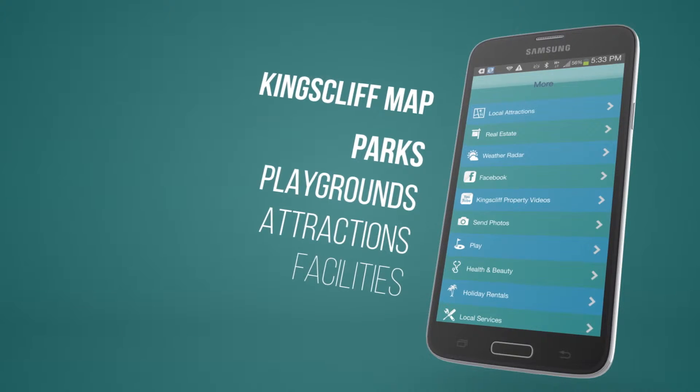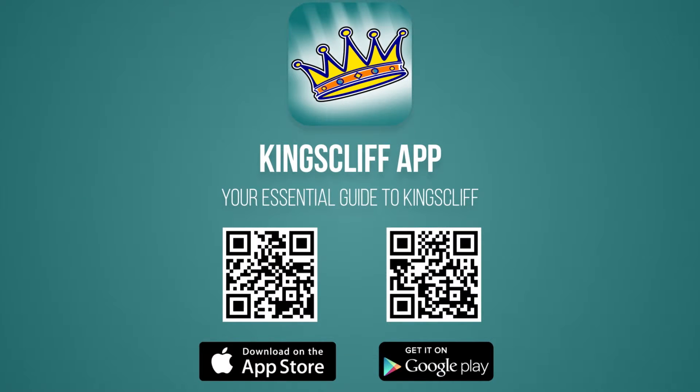Pause this video and scan the QR codes, which will take you directly to the Kingscliff app. Download it today.